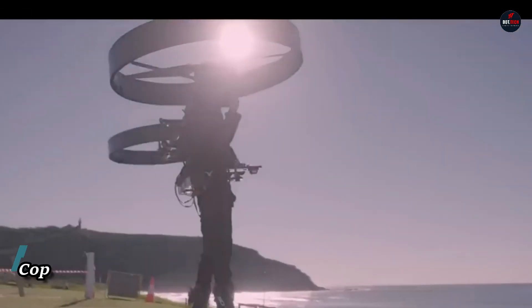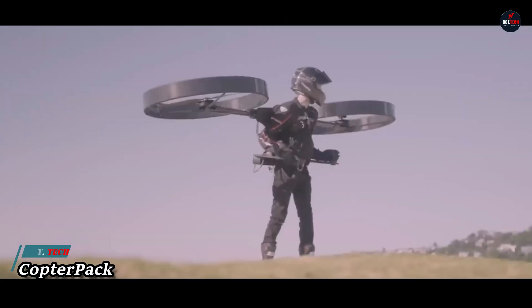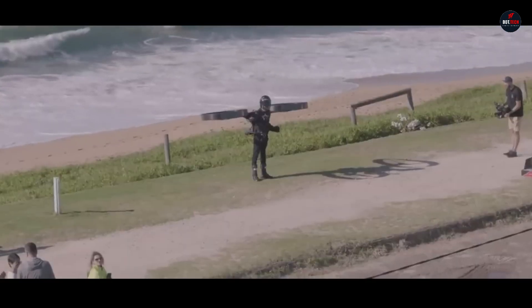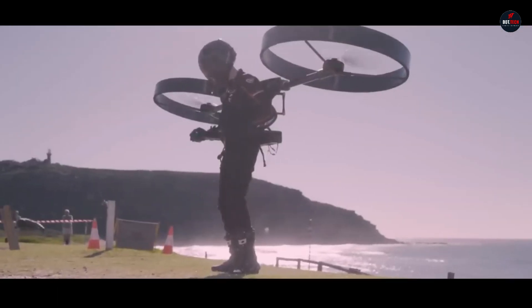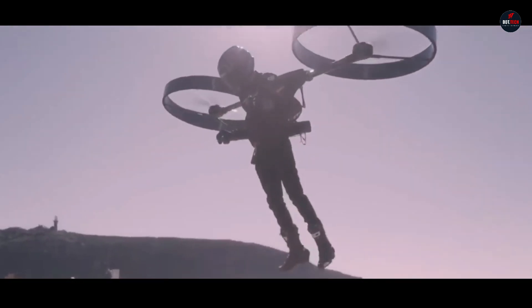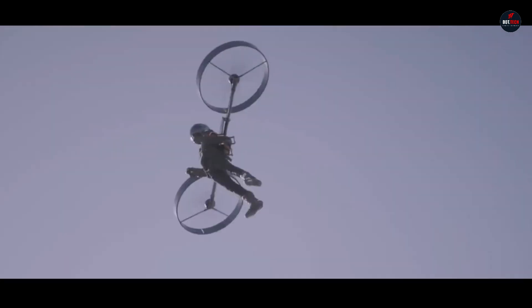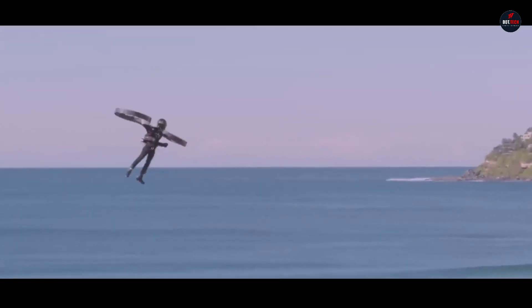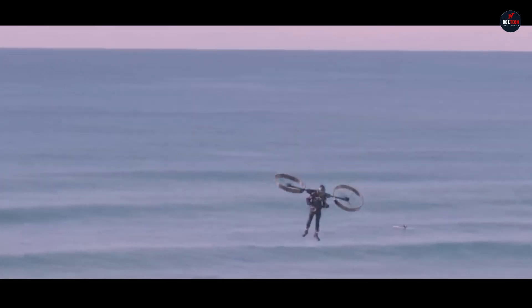CopterPak: featuring a self-leveling autopilot system, the CopterPak is a novel personal aircraft that takes the form of an electric backpack helicopter. With its carbon-fiber honeycomb airframe and other innovative characteristics, it intends to revolutionize personal flying by raising the bar for safety and performance. The CopterPak provides a one-of-a-kind flying experience by incorporating the user's body into the aircraft.